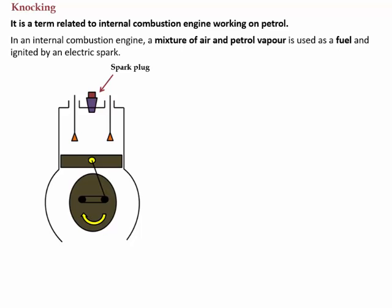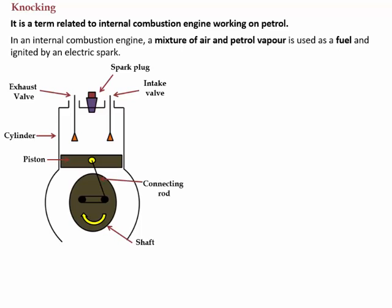The main purpose of the spark plug is to produce a spark in the cylinder — that is, to ignite the fuel. It consists of two valves: the first is the intake valve, from where the fuel is taken inside the cylinder, and the second is the exhaust valve, from where the exhaust gas is released. Then there is a cylinder where the whole combustion process takes place, and a piston which moves up and down, connected to a shaft with the help of a connecting rod.